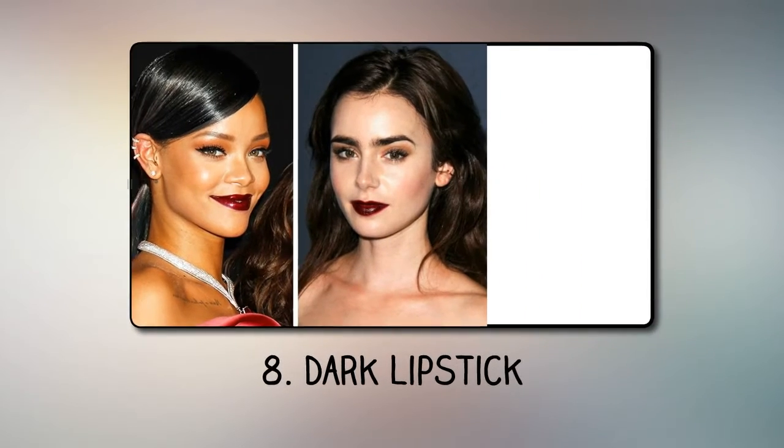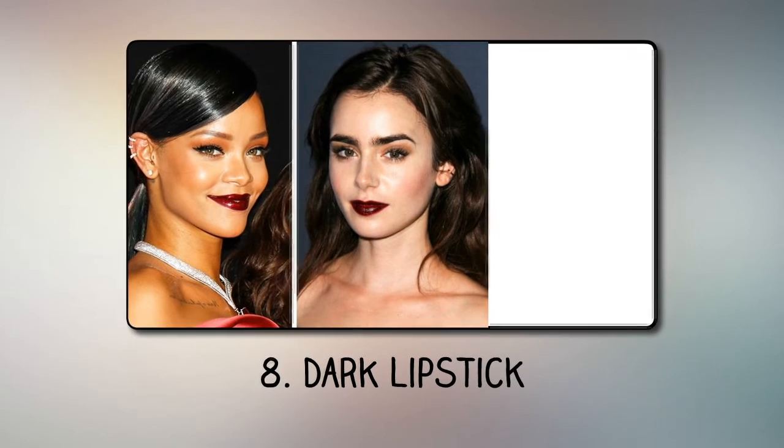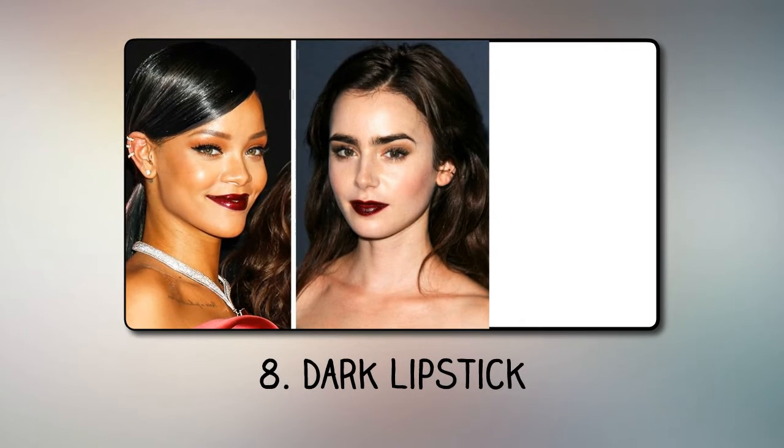Number 8: Dark lipstick. Dark lipstick of unnatural colors can look like war paint — the face seems more aggressive and resembles a mask. It's also not easy to get rid of the marks from such a lipstick after kissing your beloved.